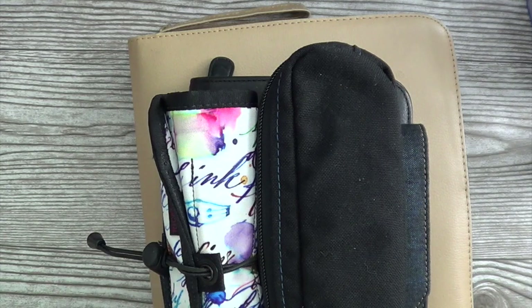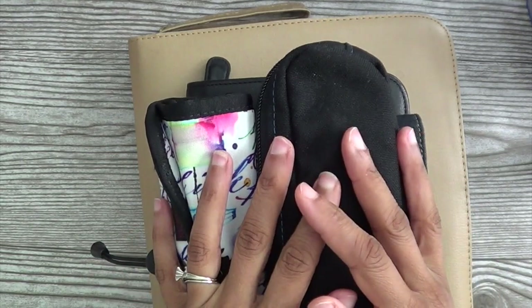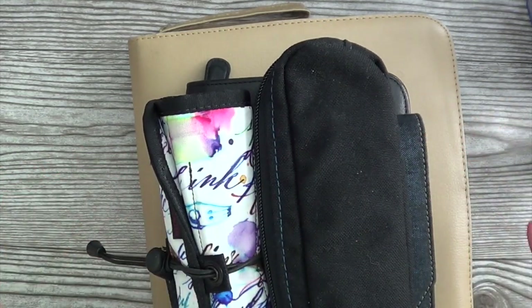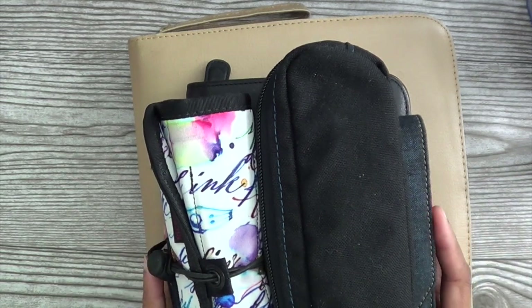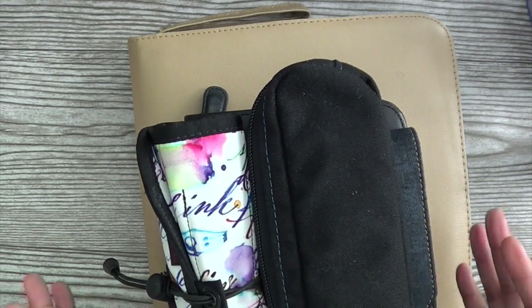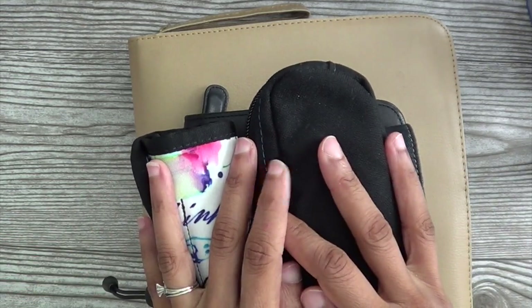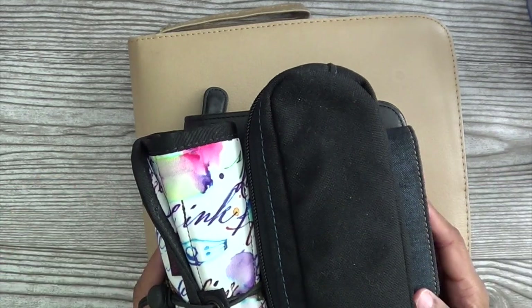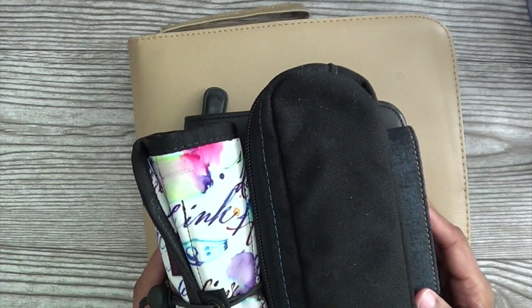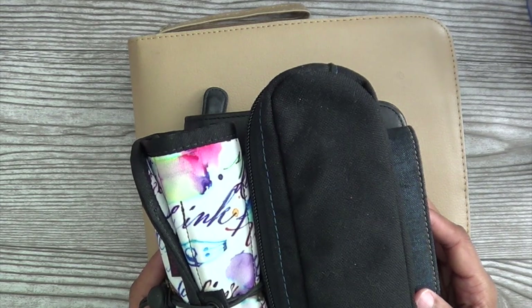My collection has shifted and morphed and had all sorts of revelations. The more you use something when you become a collector — whether it's fountain pens, watercolors, paint brushes, or art supplies — when you find something you love, you start to gather more of those things. It also helps you become more discerning and figure out what you don't like. I've had lots of years and lots of pens to figure that out.